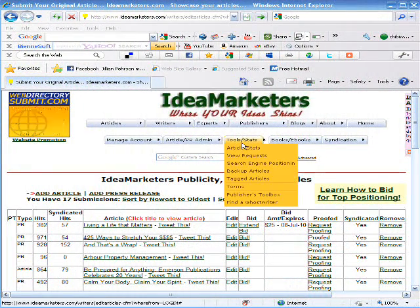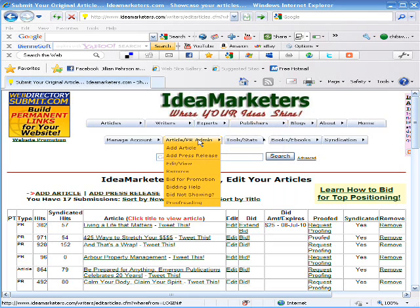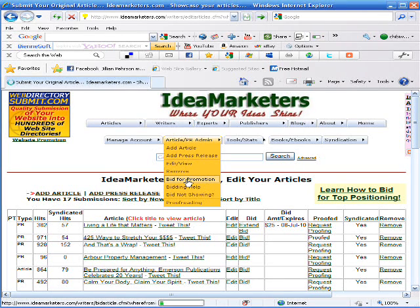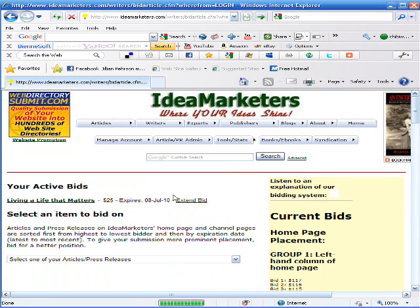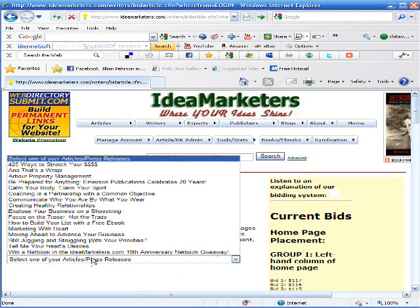What we want to do is put this article on the homepage of IdeaMarketers where it can be picked up by a search engine. So we go to Article PR, Bid for Promotion, and then we can pick our article from the list.